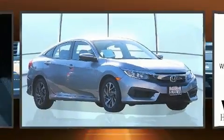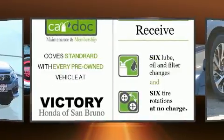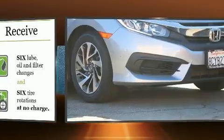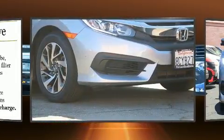Here's a great deal on a 2018 Honda Civic with just over 45,000 miles on the odometer. This four-door sedan prioritizes comfort, safety, and convenience. Under the hood, you'll find a four-cylinder engine with more than 150 horsepower.